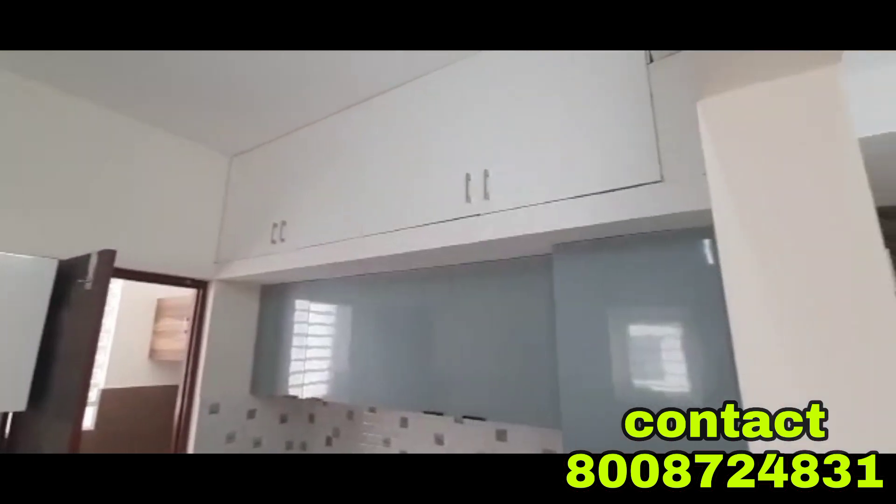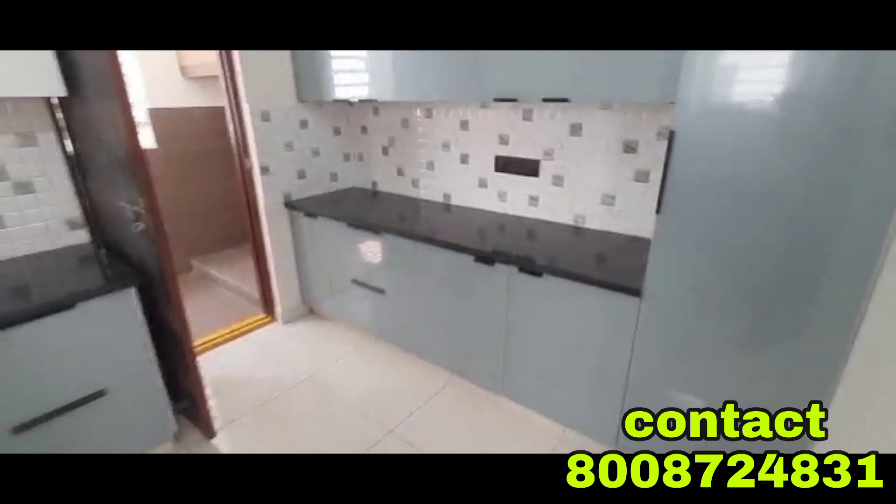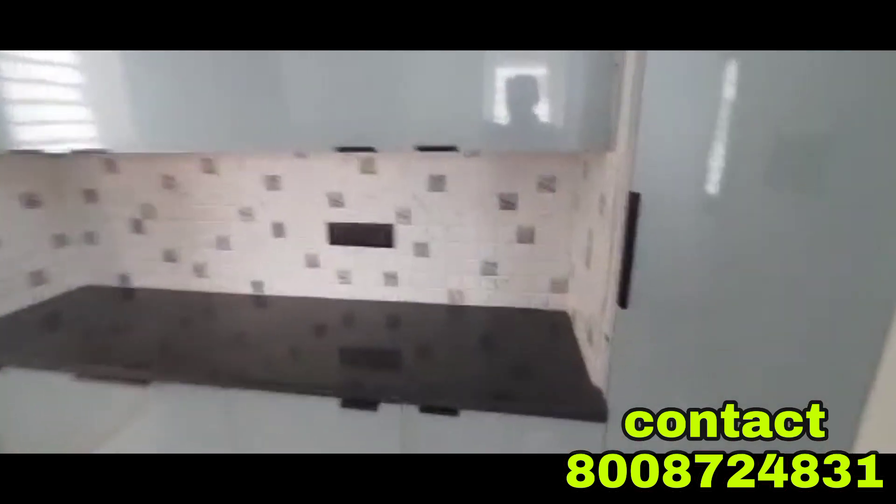Here is the kitchen. There is a classic look with a super cool design. There is a granite finishing with wooden cupboards and a white color combination. This is also a super cool design.